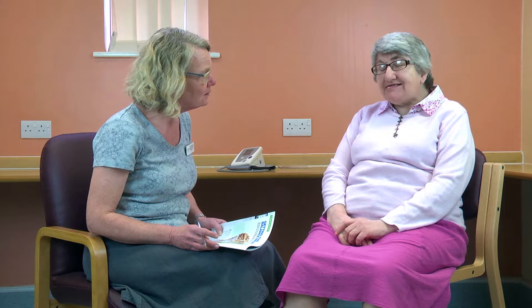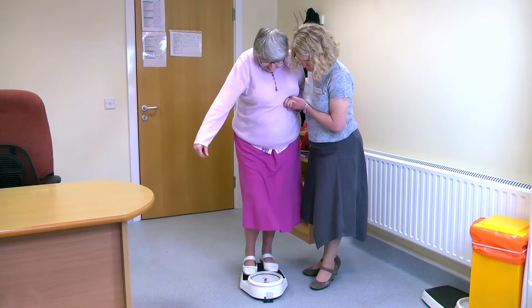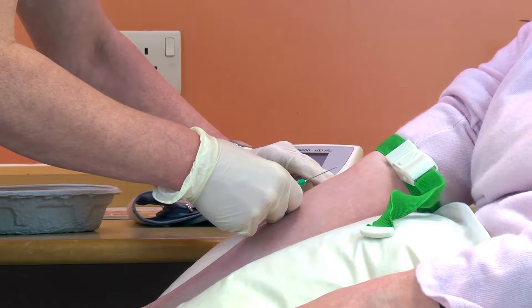The nurse at the surgery will do some simple tests. The nurse might check your height and weight. The nurse will talk to you about healthy eating. The nurse may ask you if you go walking, swimming, or take part in exercise.